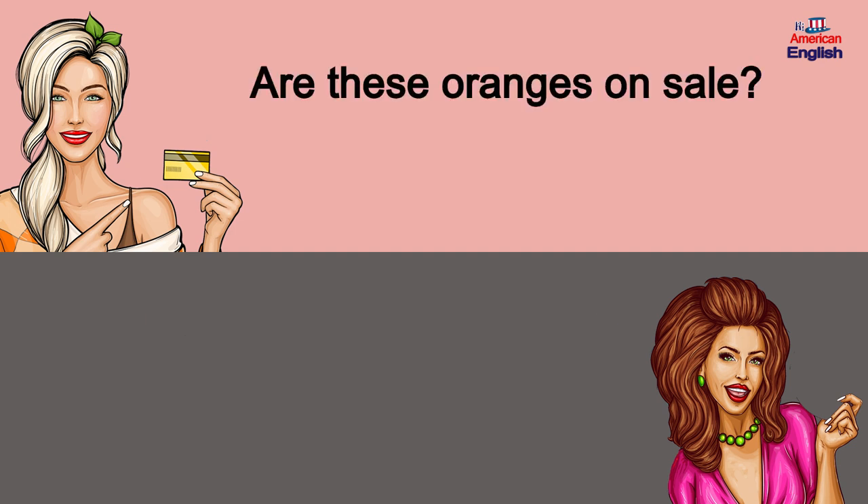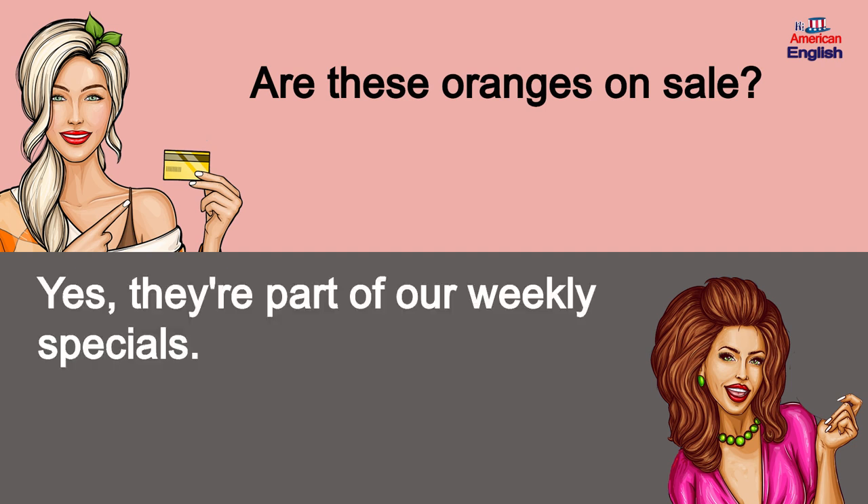Are these oranges on sale? Yes, they're part of our weekly specials.